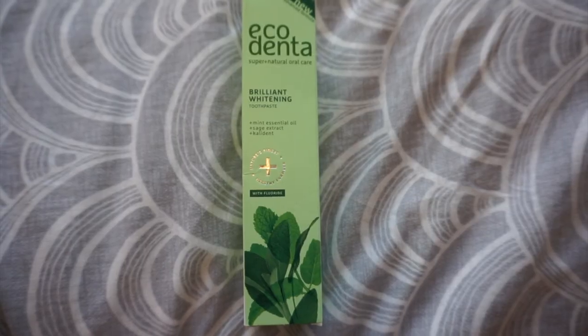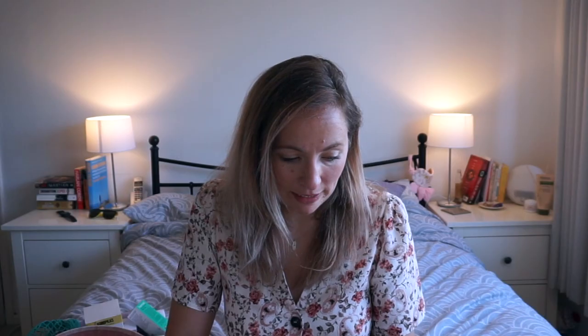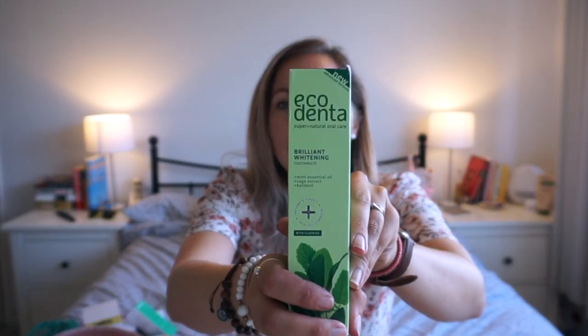Last thing is toothpaste — something we use every day twice a day and it's full of stuff. I found Eco Denta, a super natural oral care brand. This is their brilliant whitening toothpaste with mint essential oil, sage extract, and calcium. It has fluoride, is vegan friendly, 99% natural origin ingredients, approved by dentists, and strengthens enamel.